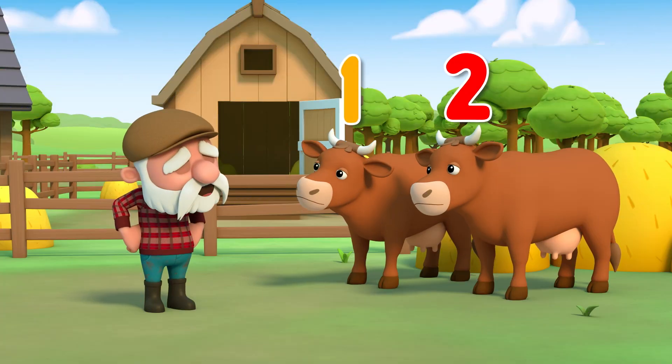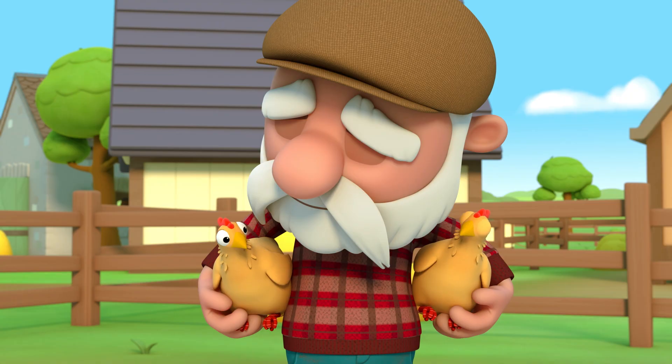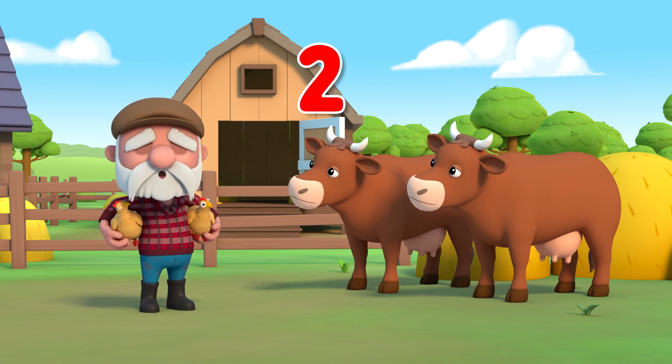One, two cows. That's one pair. One, two chickens. A pair of cows and a pair of chickens makes two pairs of animals to take to the farm show.